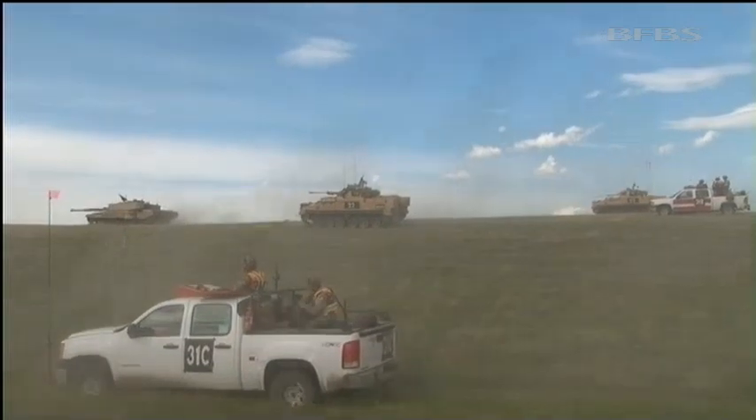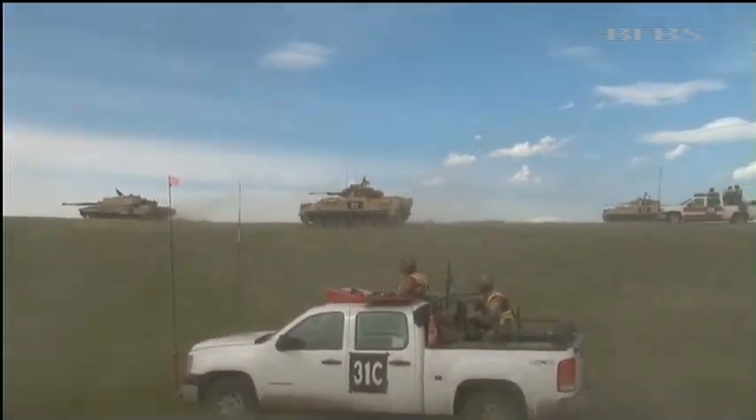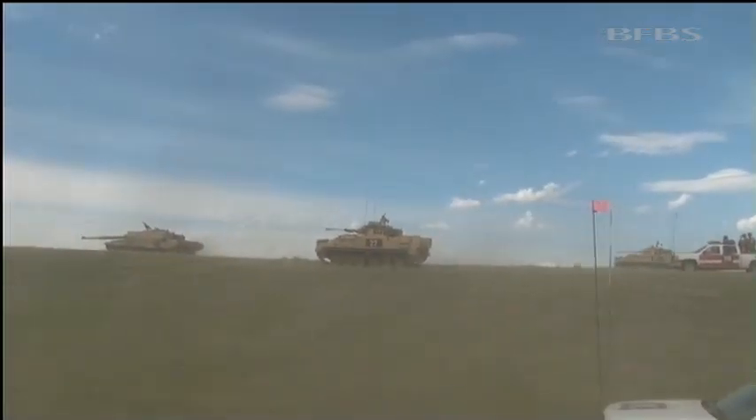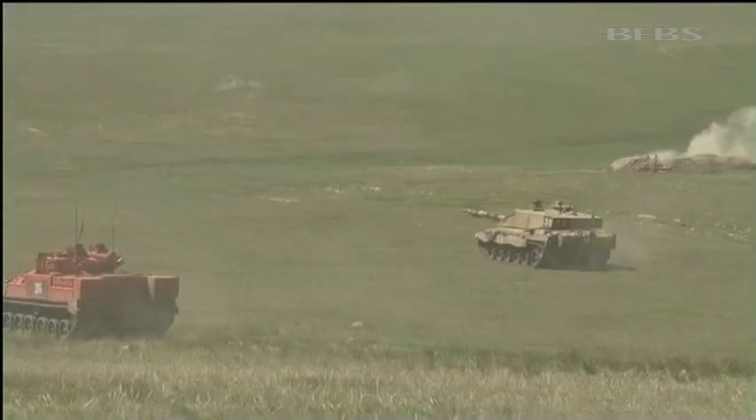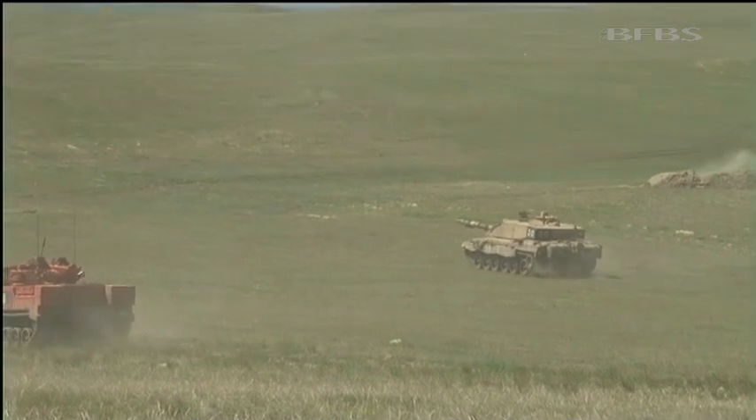Each day is like a building block as section attacks advance to platoon and company level, eventually leading to the crescendo of a battle group attack, with Royal Artillery, Infantry, Air Crews and others involved.